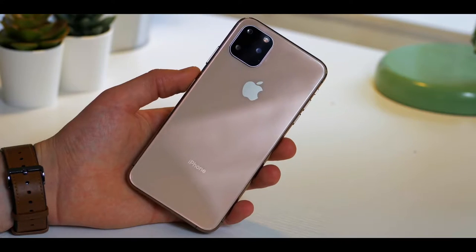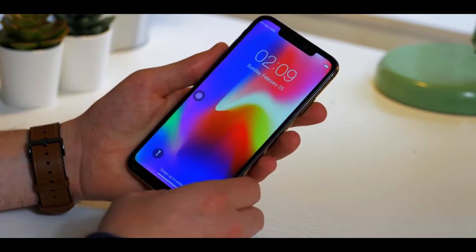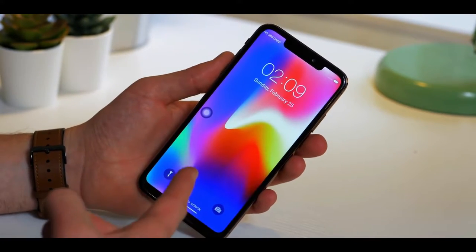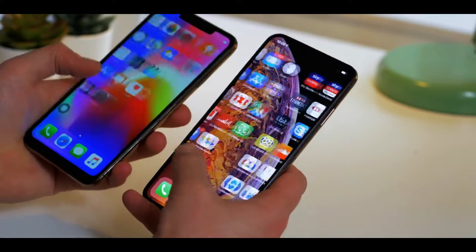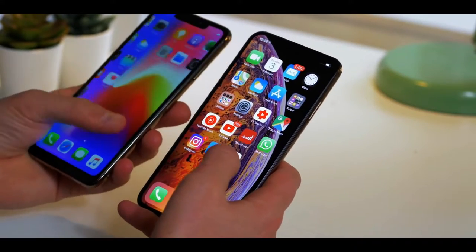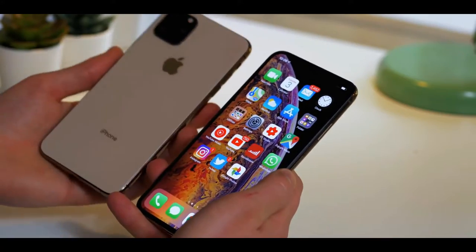The iPhone 11 range will almost certainly come with the A13 Bionic chip. The A12 Bionic chip at 7 nanometers was absolutely incredible and blew pretty much everything out of the water last year. This year they'll be competing with the likes of the Qualcomm Snapdragon 855 Plus, used by many top Android flagships, and the Kirin 985 or Kirin 990 which Huawei will probably pack into the Mate 30 Pro. It'll be interesting to put these phones side by side — let me know in the comments if you want to see that.